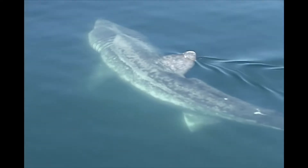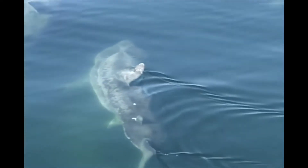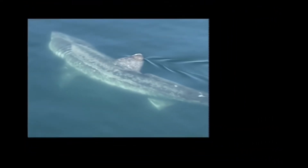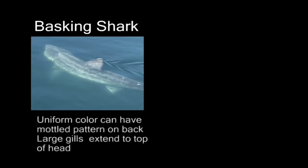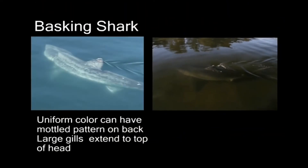If you get a good view of the shark's body, other characteristics to look for are the color pattern and the size and shape of the gill slits. Basking sharks have a fairly uniform body color, sometimes with mottled patches on their backs. Their gill slits are very large and almost wrapped completely around their heads.